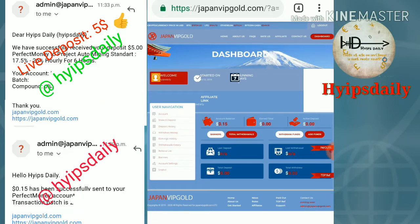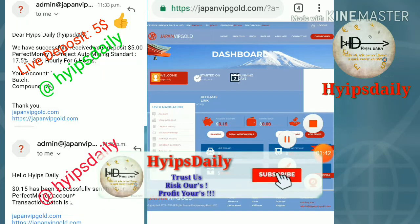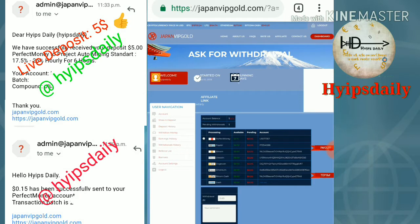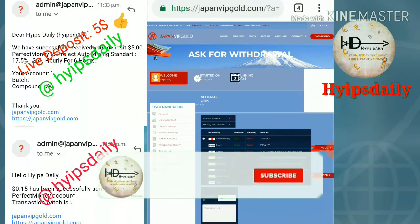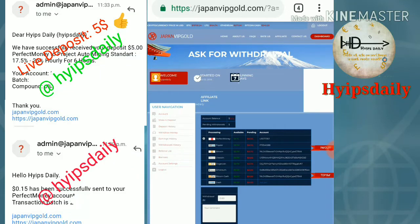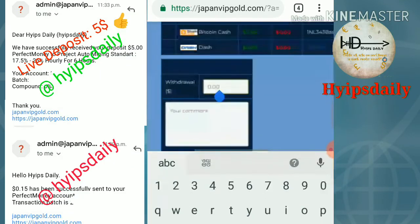First I'll clearly show you how to make a withdrawal from this site. Click the 'withdraw funds' button — you can also click the 'withdraw money' button, which I've highlighted with a box. After clicking withdraw funds, you are redirected to the withdrawal page. You have to choose the wallet you would like to withdraw from. I selected Perfect Money, and my account balance is 15 cents.